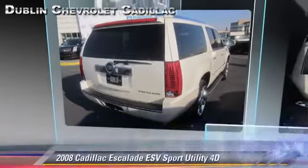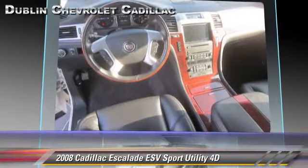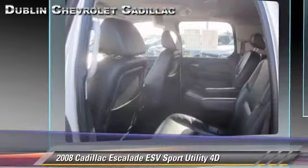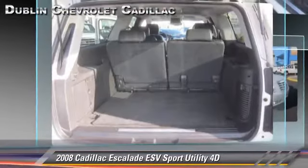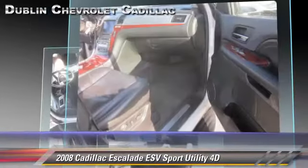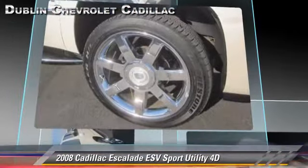The 2008 Cadillac Escalade ESV, powered by a 6.2-liter V8 engine with a 6-speed automatic transmission with overdrive. This all-wheel drive sport utility vehicle, with fewer than 65,000 miles on the odometer, gets up to 18 miles per gallon.